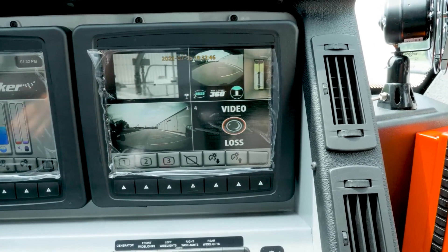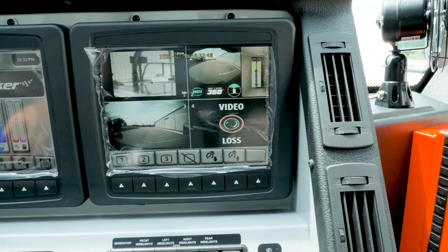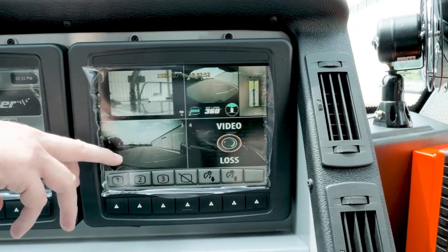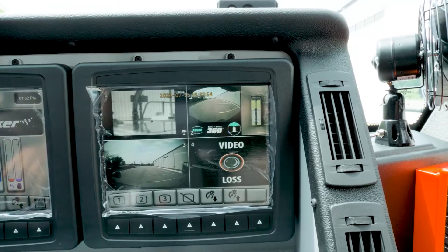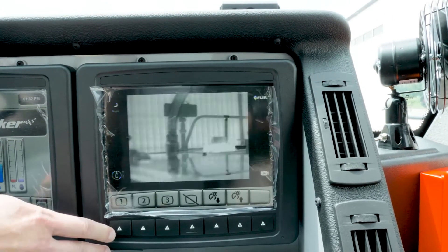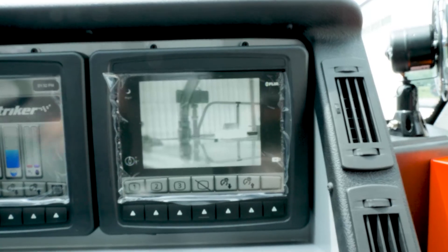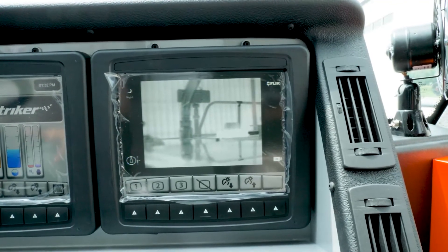With this screen option, we have the backup camera and the 360 view. Our FLIR camera also comes up here, and we have a front-facing camera off the dash. This next screen is just our FLIR camera on the roof — it will show heat sensors, high heat, fire, et cetera.